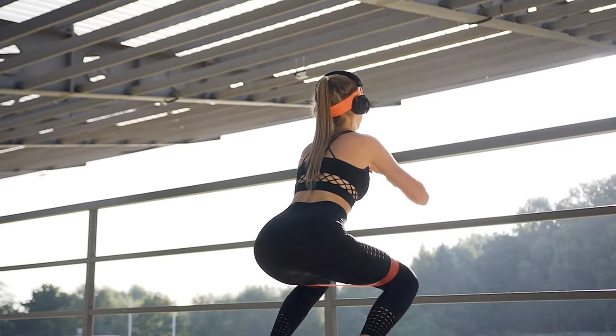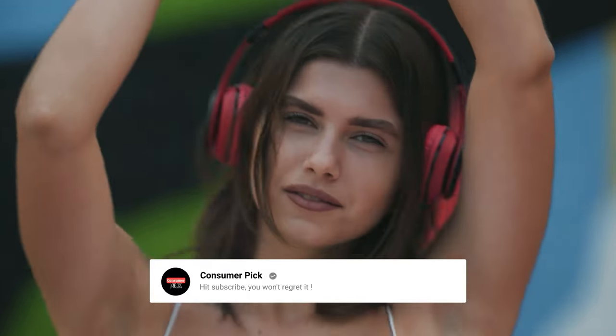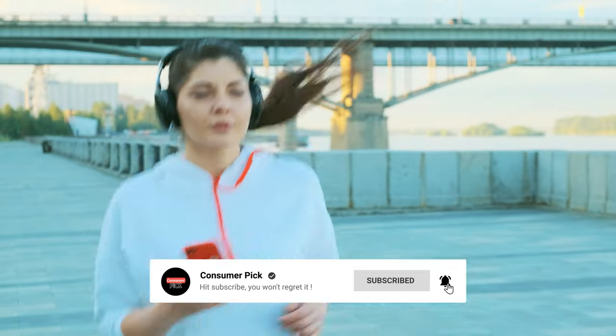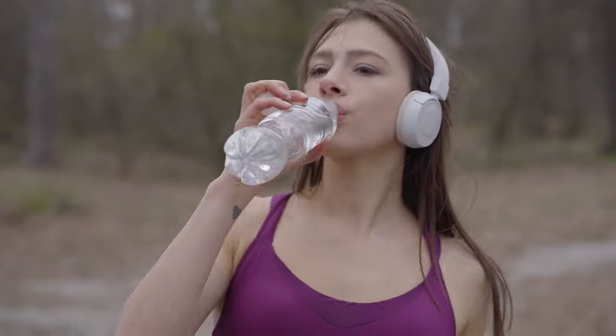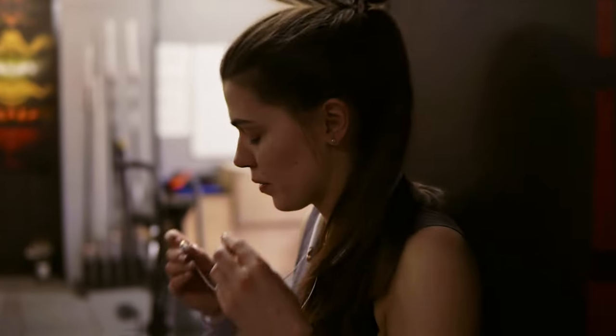That's a wrap. We hope you had a blast going through our list of best Sony headphones. If so, don't forget to give us a thumbs up and hit the subscribe button. Also, let us know in the comments which Sony headphone you're planning to pick. Thanks for watching — we'll see you in our next video.